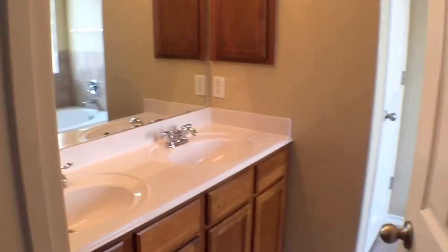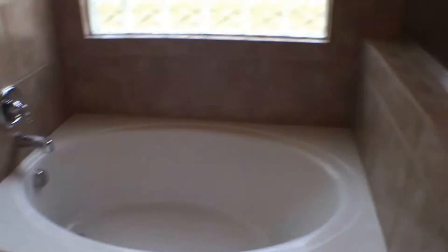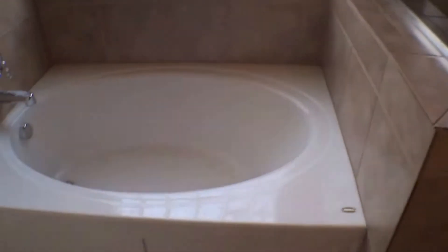Heading over into the master bath — you'll find a double sink, with a separate tub and shower. There's a stand-up stall shower, tile floors, and a soaking garden tub. The master closet is a good size.